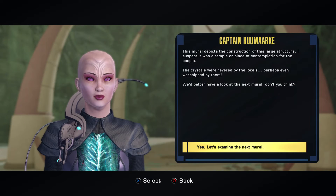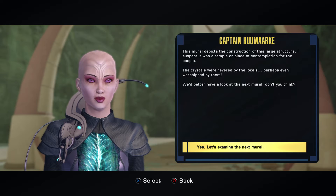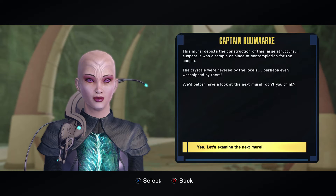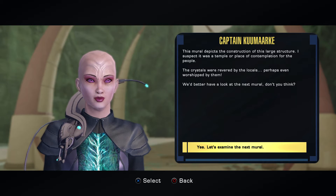This mural depicts the construction of this large structure. I suspect it was a temple or a place of contemplation for the people. The crystals were revered by the locals — perhaps even worshipped by them. We'd better have a look at the next mural, don't you think?